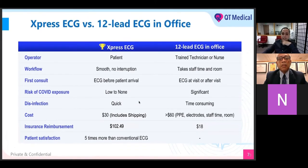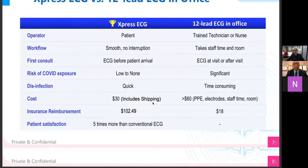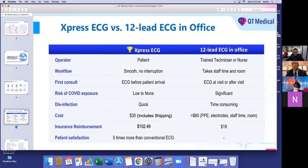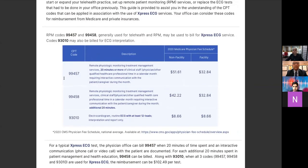The reimbursement is $102.49, and patient satisfaction is five times more than the conventional ECG. What patient satisfaction references is the fact that if your patient has to take time away from work, that's unsatisfactory. If it's a pediatric EKG done at home with family helping, satisfaction increases because you don't have to take time off work — you can just have it sent anywhere and do it from home. To understand how to get reimbursed, with the Express ECG reimbursement guide 2021, there are basically three CPT codes: 99457, 99458, and 93010.